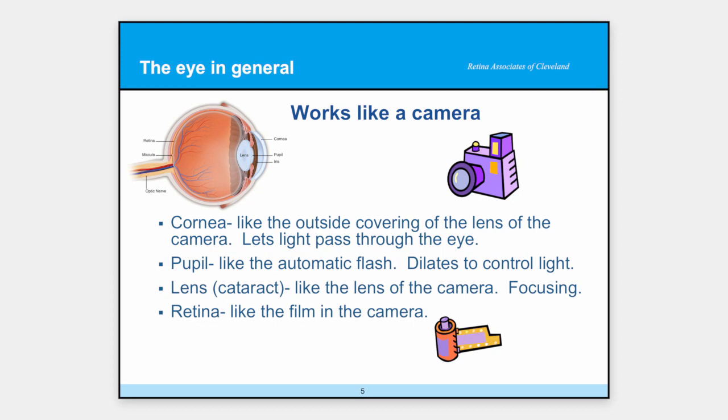The easiest way to describe how the eye works is that it works like a camera. The folks in this room know what cameras are when you actually have to move the lens and do the shutter correctly — now smartphones do everything for you. But in the old days, the cameras worked like our eye does. The outside of the camera is like the cornea — the part of the eye that is clear and protects things. The pupil is actually a hole in the eye, and it's like the automatic flash on your camera. In dimly lit areas, your pupil gets large so as much light can come in as possible, and in bright areas the pupil gets small so your eye isn't flooded with too much light.